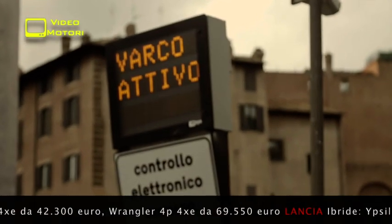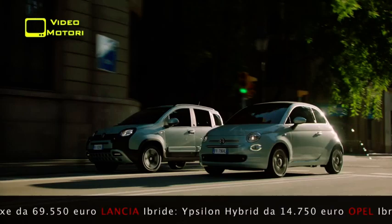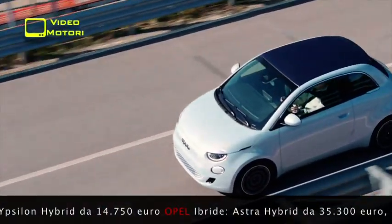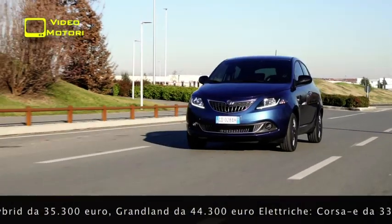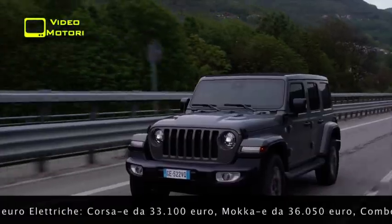Anche tra i brand ex FCA c'è comunque molto fermento. Per ora, Alfa e Abarth non sono ancora scese in campo, ma Fiat, con le Panda e 500 mild hybrid e la nuova 500 elettrica, sta facendo bene sul mercato, così come la Lancia, con la Ypsilon mild hybrid, e sta lavorando molto sull'ibrido ricaricabile anche Jeep, con Renegade, Compass e con l'iconica Wrangler.